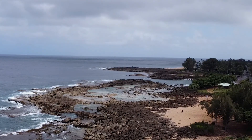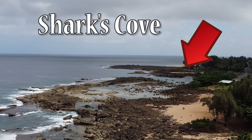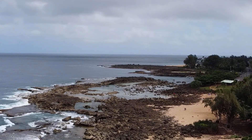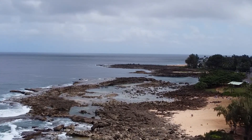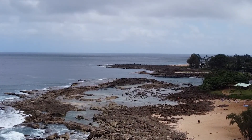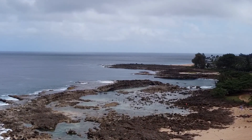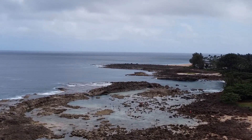Aloha everyone, this is Nancy from New Travel Escapes, and today we're going to tell you all about Shark's Cove. If you like to snorkel or scuba dive, then Shark's Cove needs to be on your bucket list. Shark's Cove is a lava rock beach on the north shore of Oahu, Hawaii. It is part of the Pupukea Beach Park and it is part of an over 80-acre MLCD, or marine life conservation district.